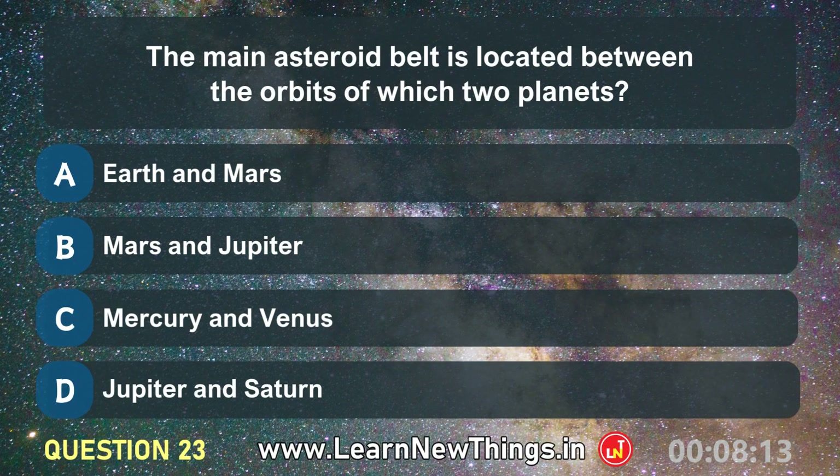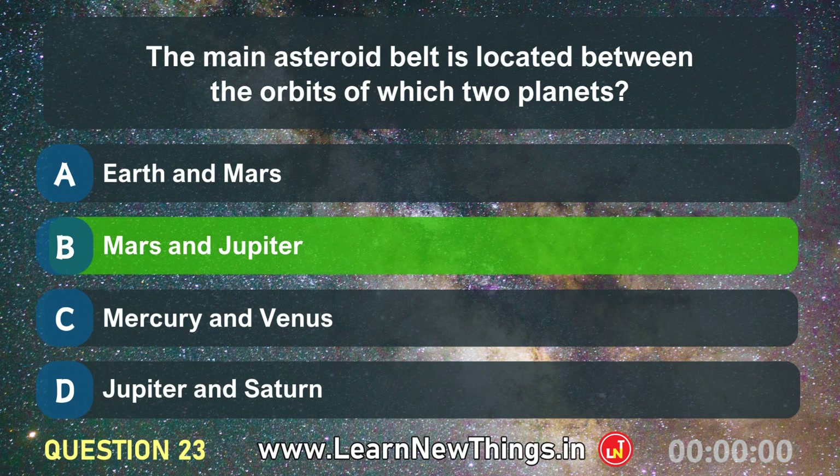The main asteroid belt is located between the orbits of which two planets? Mars and Jupiter.